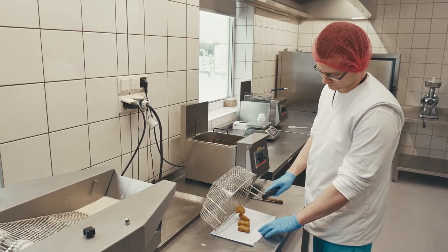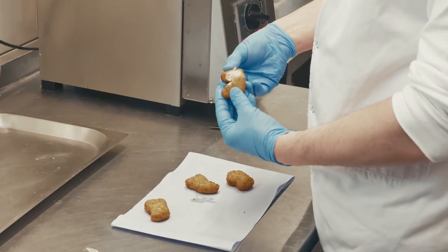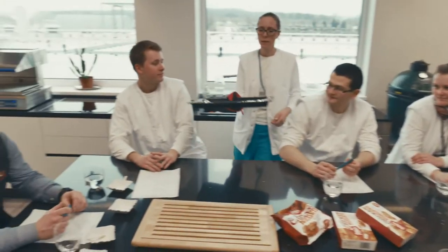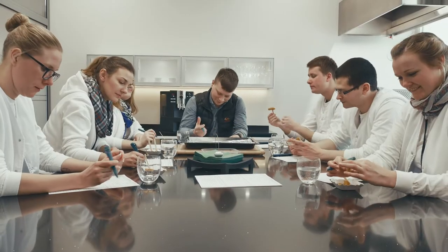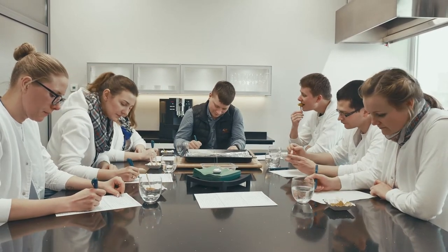Constant product quality control is performed in accordance with the highest quality management standards. Samples from each production batch are taken and tested organoleptically in local laboratories, according to preparation information provided on packaging, by assessing structure, colour, smell and taste.